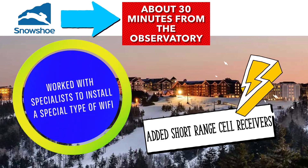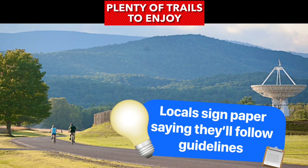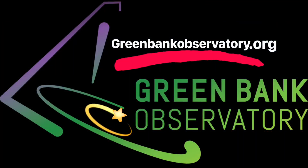Those who live in the community have had to sign a paper stating they won't knowingly use any devices that emit restricted signals. Some may think living without some modern technology isn't worth giving up, but most townspeople enjoy the more simplistic lifestyle. So if you ever want to get away and unplug, check out Green Bank Observatory and the surrounding area located in Pocahontas County, West Virginia.